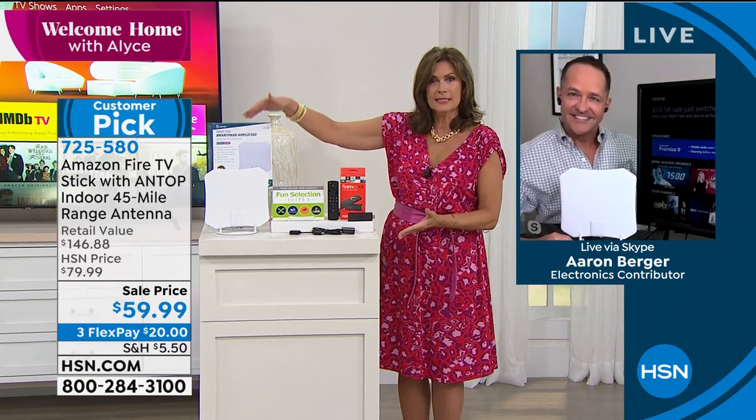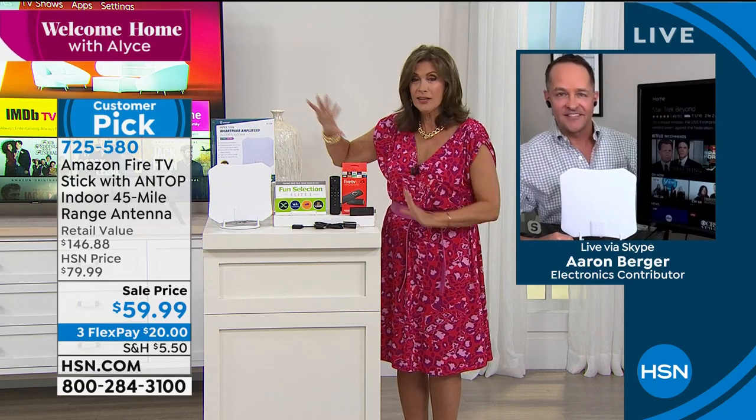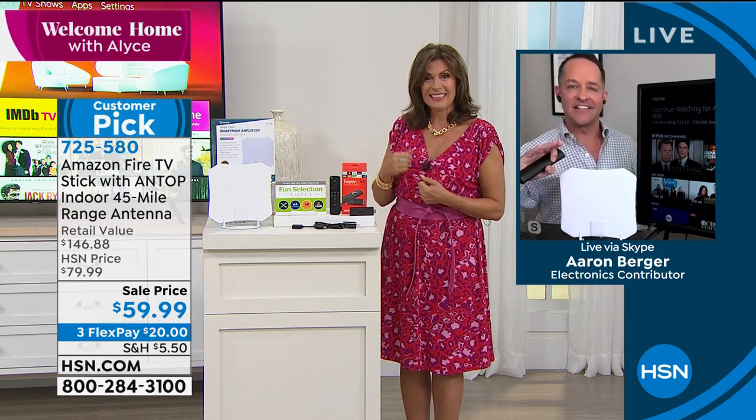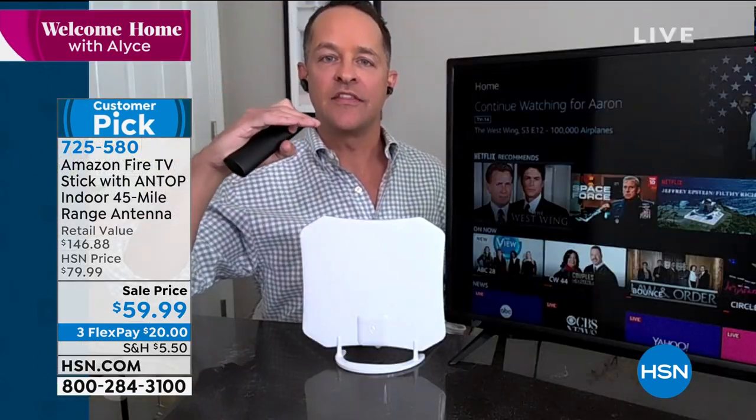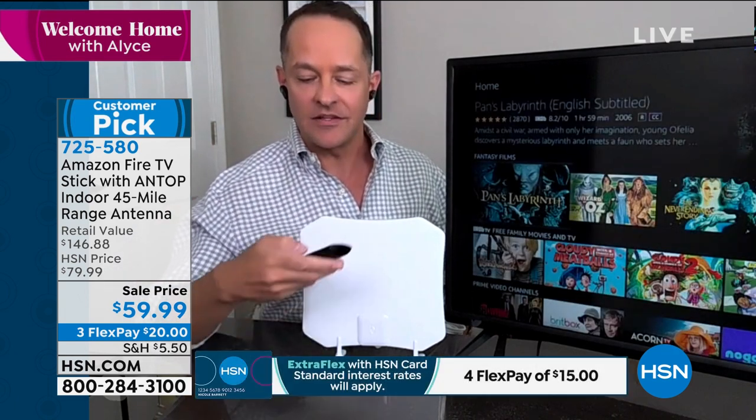It really completes the entire TV universe now — to get my local stations as well as all of the other incredible content that's out there. I really don't think we offer anything else at HSN that is less expensive and brings you more entertainment to your house. There's so much entertainment in this.